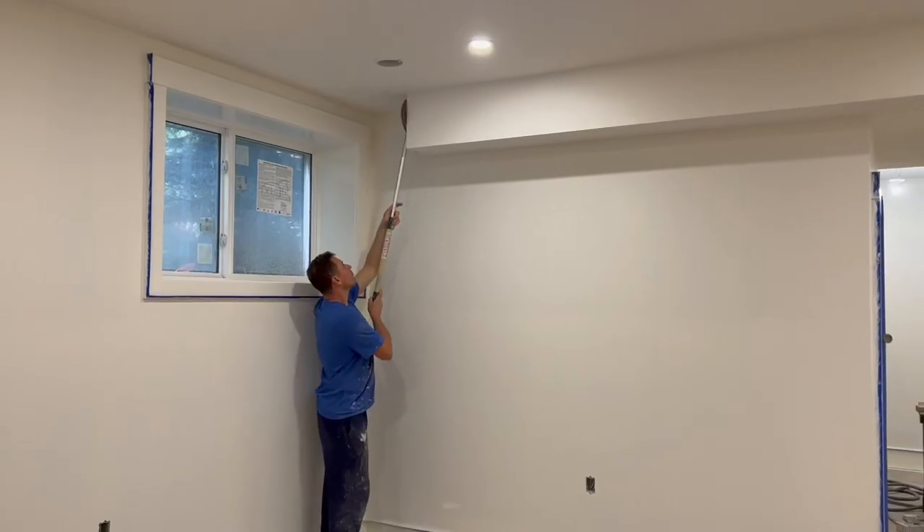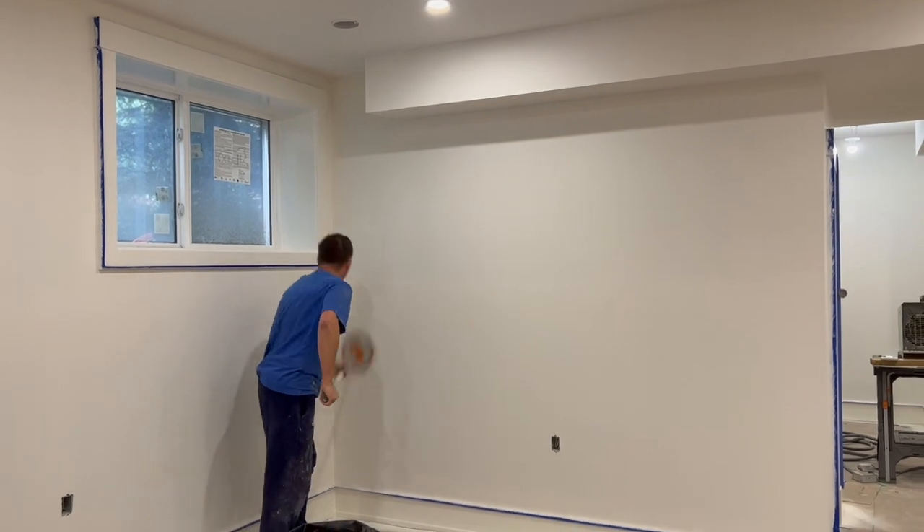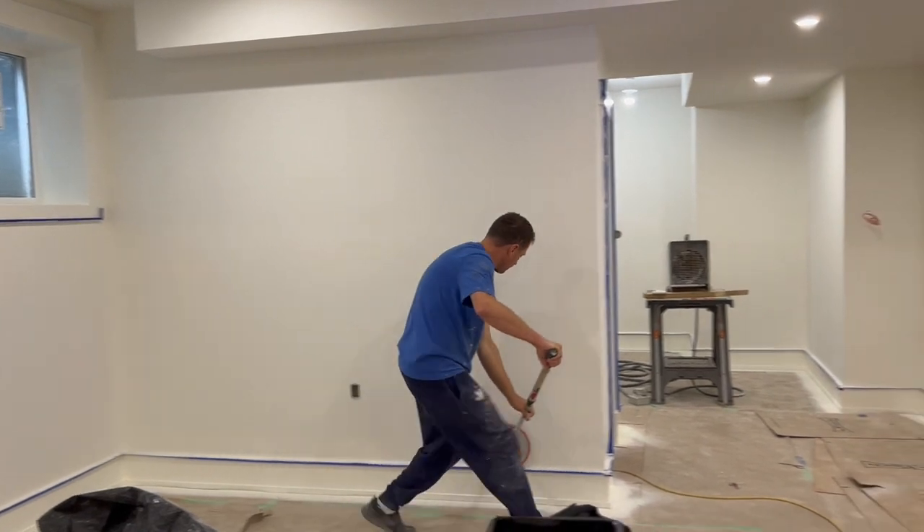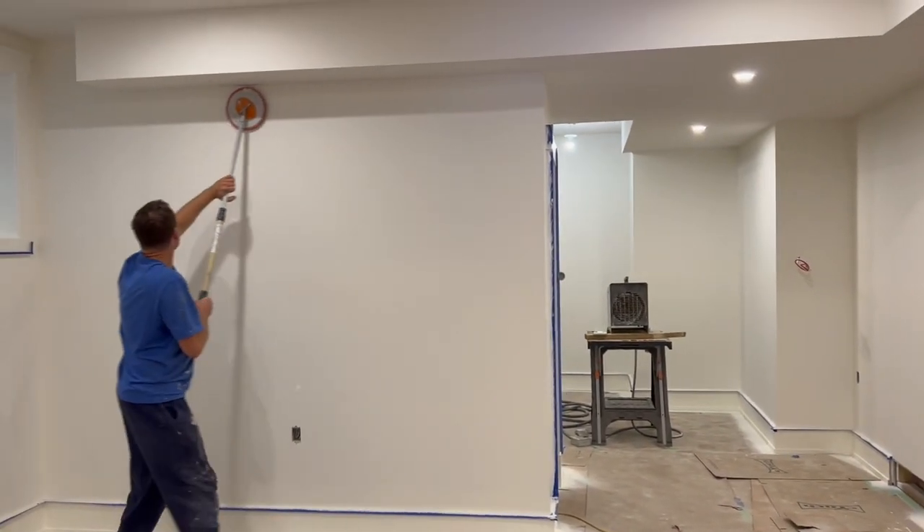These guys are going to finish this house top to bottom in probably 12 to 13 days. And let's be honest, if I did this myself as a DIY on the side, it would probably take me 12 months — and I'm not even kidding, it's that much work. So if you want a house painted properly top to bottom, yeah, it's going to be like $15,000 probably. Due to the fact that I can't possibly find a way to do it faster, save money, or cut any corners, I'm going to say hiring pro painters to paint your house is probably worth it.